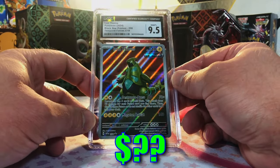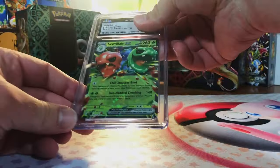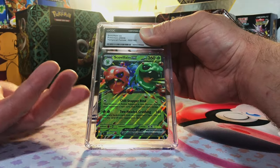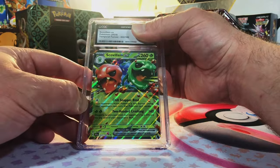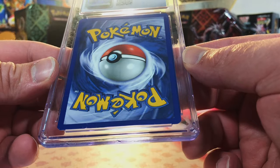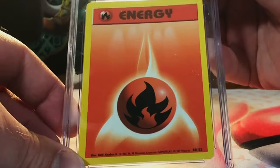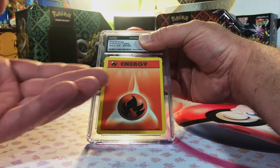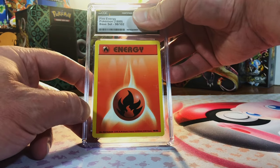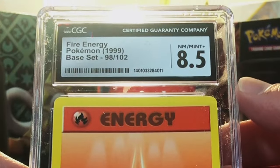Nothing less than a nine — two left, let's end with a bang! Scovillain ex from Temporal Forces — why not, who cares, 10. Gem mint 10, like clockwork, I don't even have to think about it. And our final card — yes, I did send in two, and we're gonna end on a vintage card, another Fire Energy. I'm thinking a nine or 9.5 on this one.